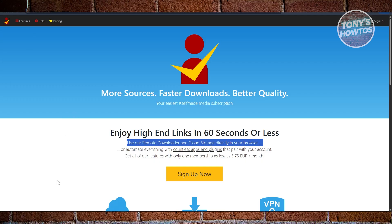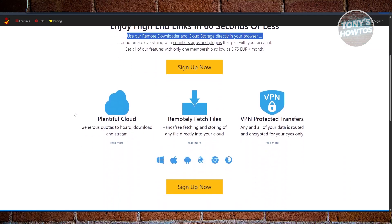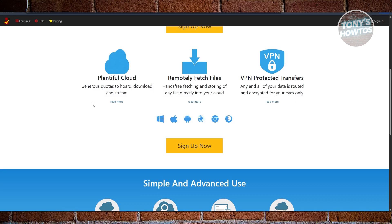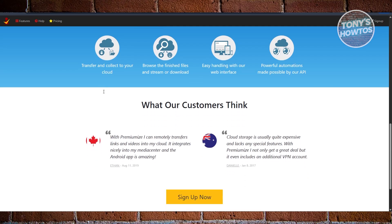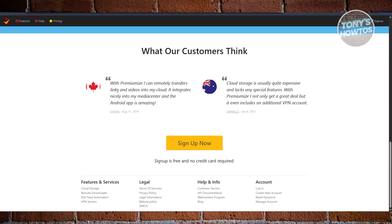Premiumize isn't just a debrid service — it's more like an all-in-one privacy media toolkit. Aside from unlocking premium download links from multiple file hosts, it gives you around 1TB of cloud storage, a built-in VPN, and automation features like RSS feeds and grabbing files automatically. This makes it appealing for power users who want more than just fast downloads, and at around €9 a month, it's the priciest of the three. But you're paying for extras like secure browsing, storage, and advanced tools that others don't include.